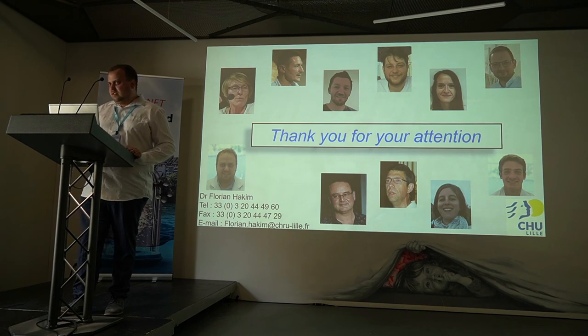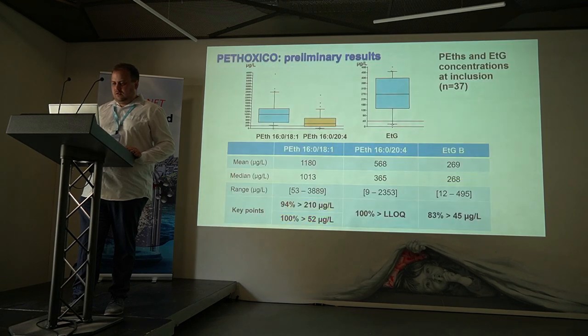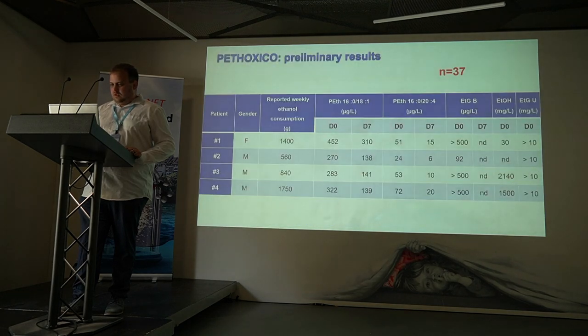Audience member: You measured blood alcohol concentration down to 30 mg per liter — is that correct? Speaker: No. This is higher than our limit of quantification, but the value is very low.